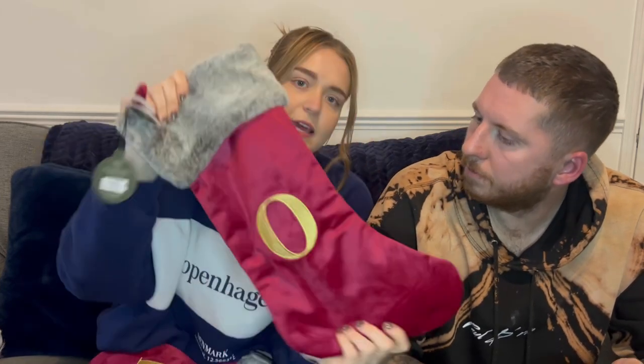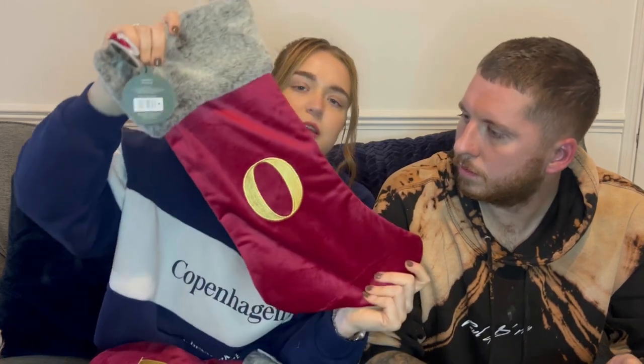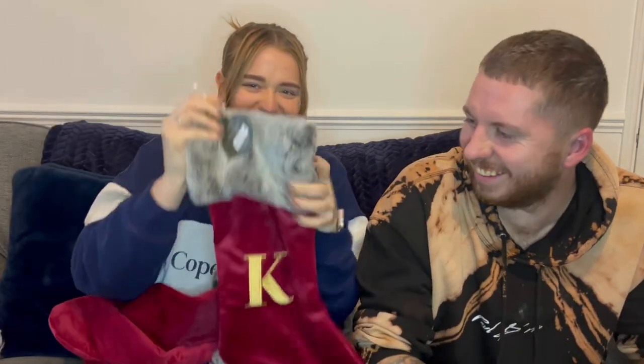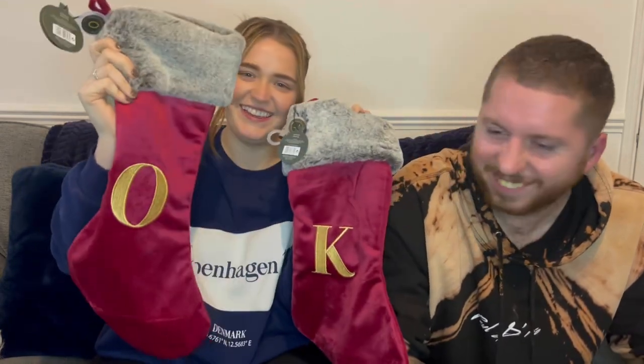Sticking with the red Christmas theme, we've got a little 'K' and an 'O' Christmas sack — again from B&M, £5 each. These are just for decoration purposes really, because all my presents aren't going to fit in here! Just cute little stockings.